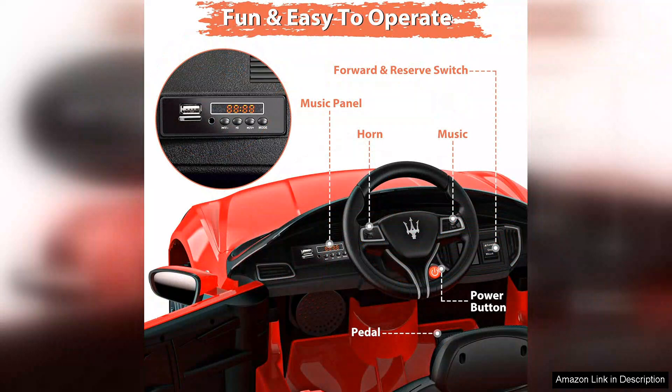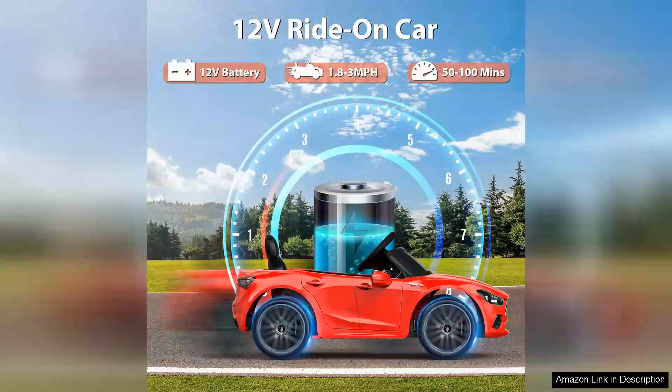Assembly is straightforward and most parents will find it easy to put together. The attention to detail in the design, from the Maserati badge to the stylish interior, makes it a visually appealing choice for kids who want to feel like they're driving a luxury vehicle.